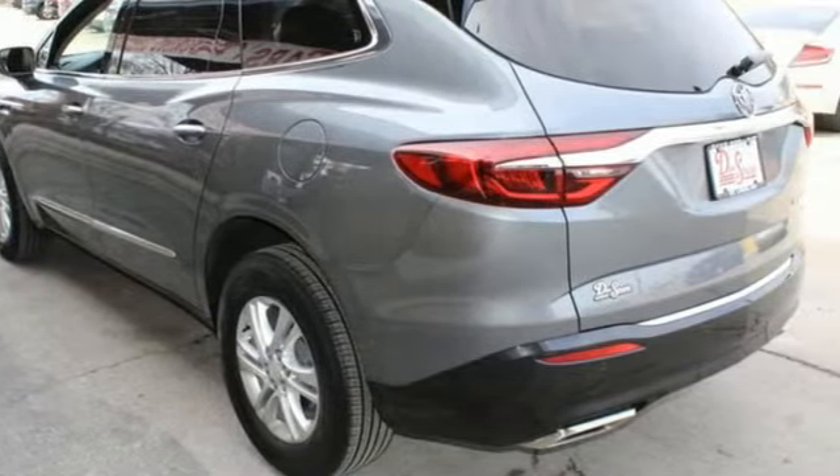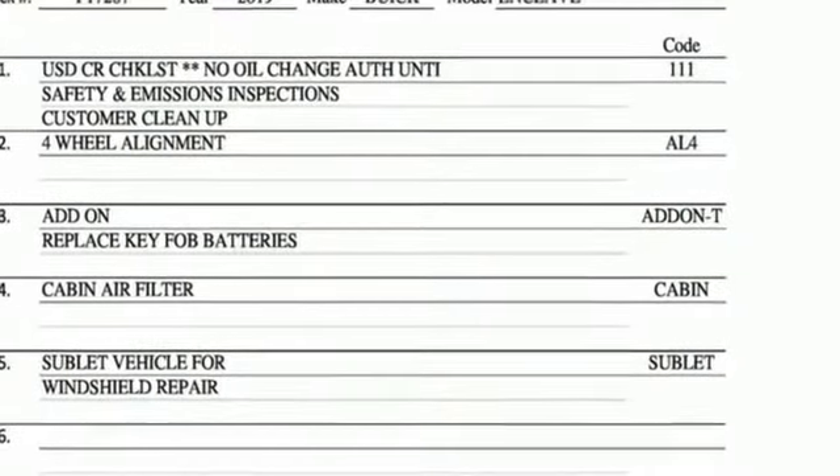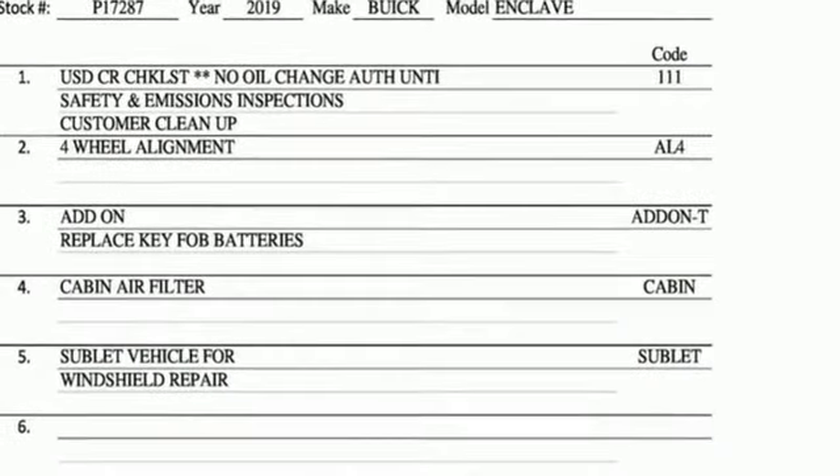Experience a different kind of luxury with a Buick. There's even more to see in person. Take it for a test drive today.